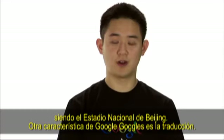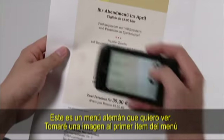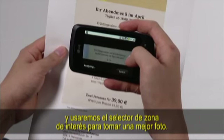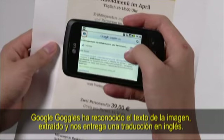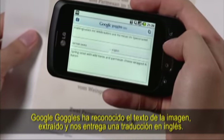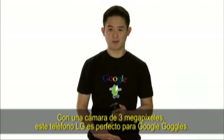Another feature of Google Goggles is translation. Here's a German menu I once saw. Let me take a picture of the first item on this menu. We'll use the region of interest selector to help us take a more accurate photo. Google Goggles has recognized that text was in the picture, extracted it, and given us the translation in English. With a 3 megapixel camera, this LG phone is perfect for Google Goggles.